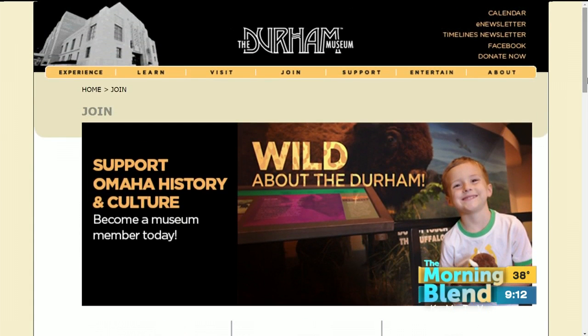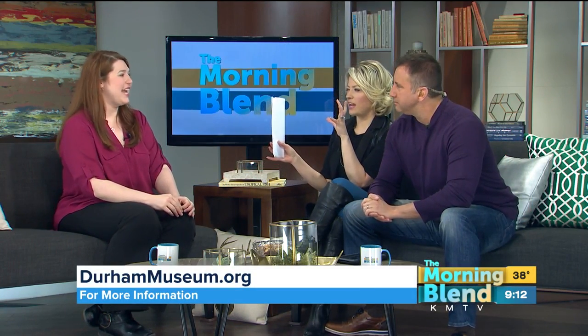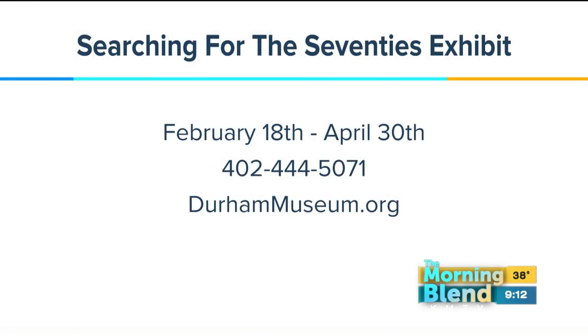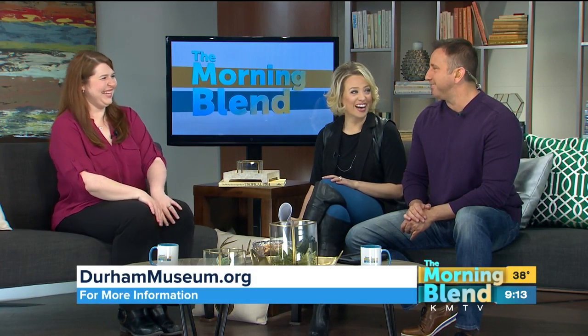The new exhibit we're talking about today opens on February 18th and runs through April 30th. For information about Searching for the 70s or to inquire about a membership, the phone number is 402-444-5071, and online at durhammuseum.org. You can find them hard to miss off 10th Street. Thank you so much for being here today. Thanks, Carrie.